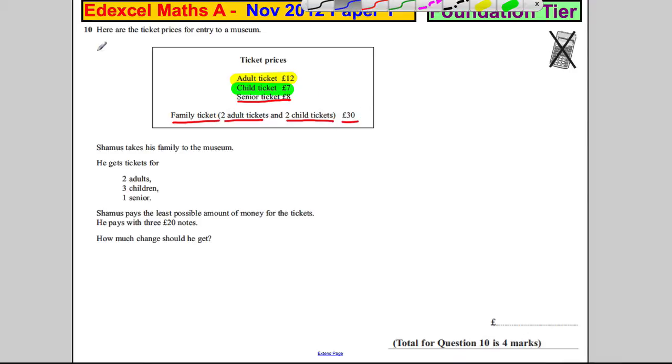So firstly, let's work out the cost. Well, obviously the family ticket — two adults and two children — is definitely better than buying them separately. So he will pay for two adults and two children with that price of £30.